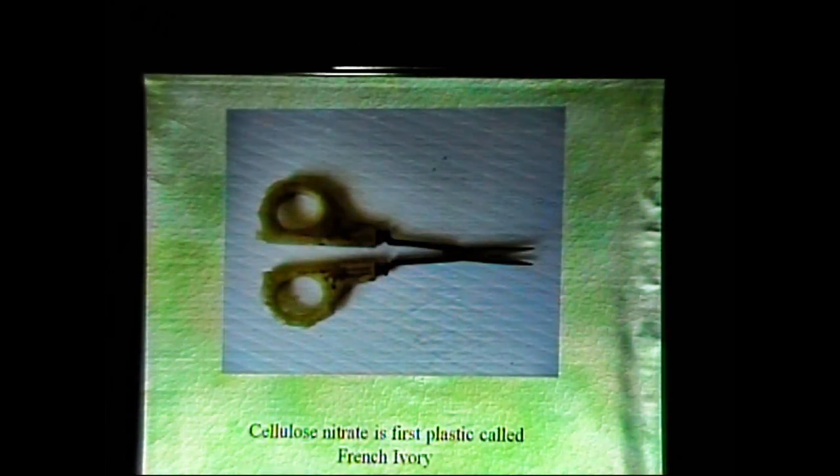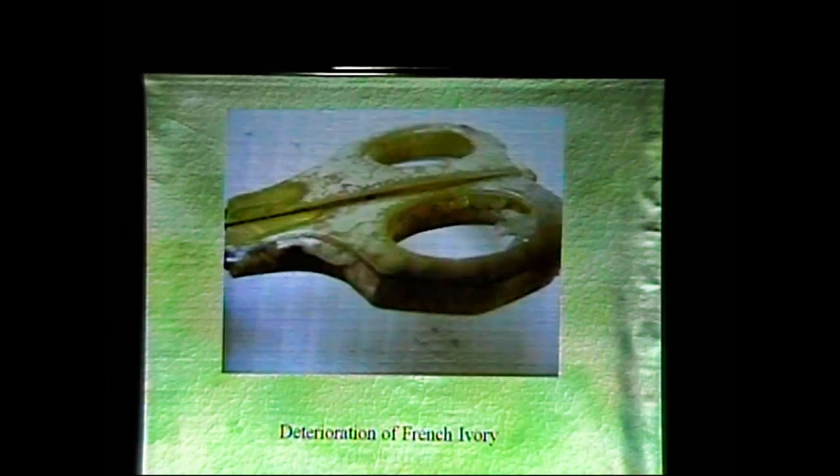Cellulose nitrate was the first plastic, called French ivory. They made clocks out of it, shoe lace pulleys, mirrors, handles — lots and lots of stuff out of French ivory. And that's how it deteriorates: it kind of crystallizes and crumbles.